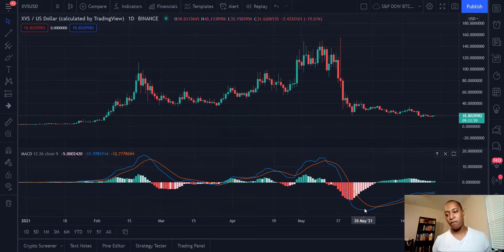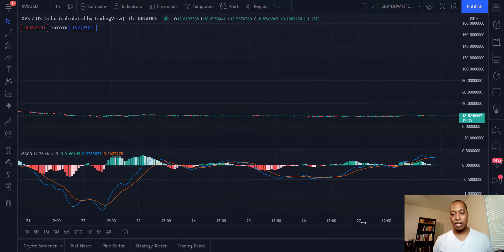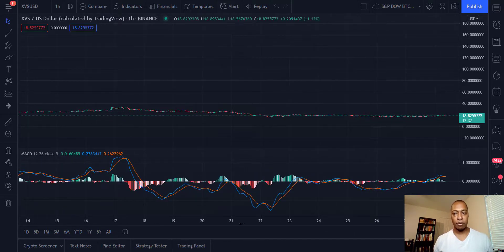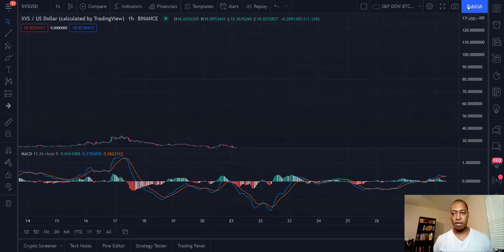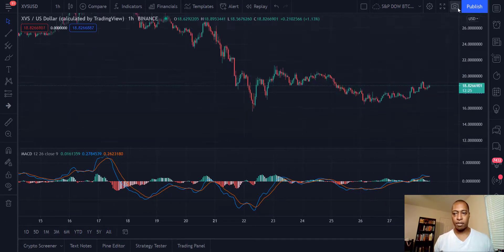We did have a bullish crossover happen back in June — around June 3rd. The problem is the line hasn't crossed the zero line, which to me is normally an indication that a trend is going to continue. I'm very leery of that. You always have to know the strengths and weaknesses of your indicators and your models.